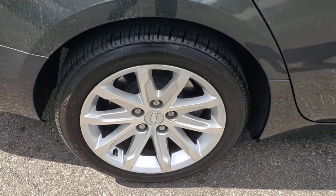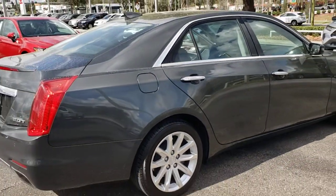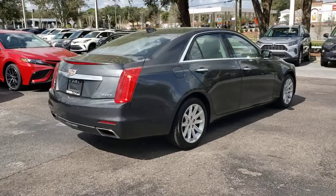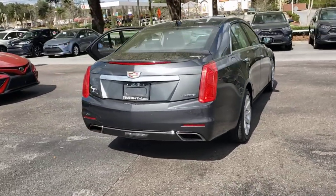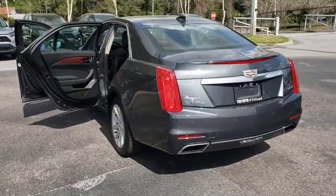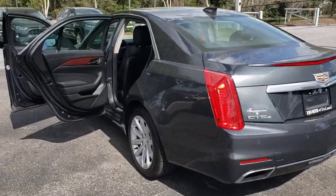These are just some of the great options this vehicle comes with: panoramic roof, navigation system, sun/moonroof, keyless entry, all-wheel drive, backup camera, satellite radio, power passenger seat, keyless start, and premium sound system.